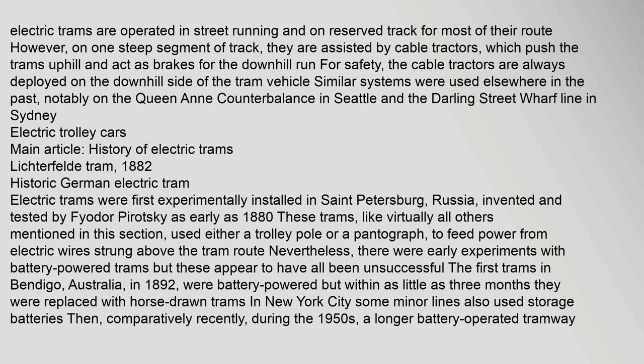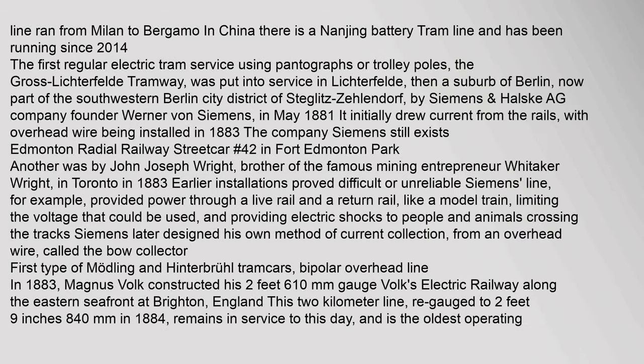Electric trams were first experimentally installed in St. Petersburg, Russia, invented and tested by Fyodor Pirotsky as early as 1880. These trams used either a trolley pole or a pantograph to feed power from electric wires strung above the tram route. There were early experiments with battery-powered trams, but these appear to have all been unsuccessful. The first trams in Bendigo, Australia in 1892 were battery powered, but within as little as three months they were replaced with horse-drawn trams. In New York City some minor lines also used storage batteries. More recently, during the 1950s, a longer battery-operated tramway ran from Milan to Bergamo.